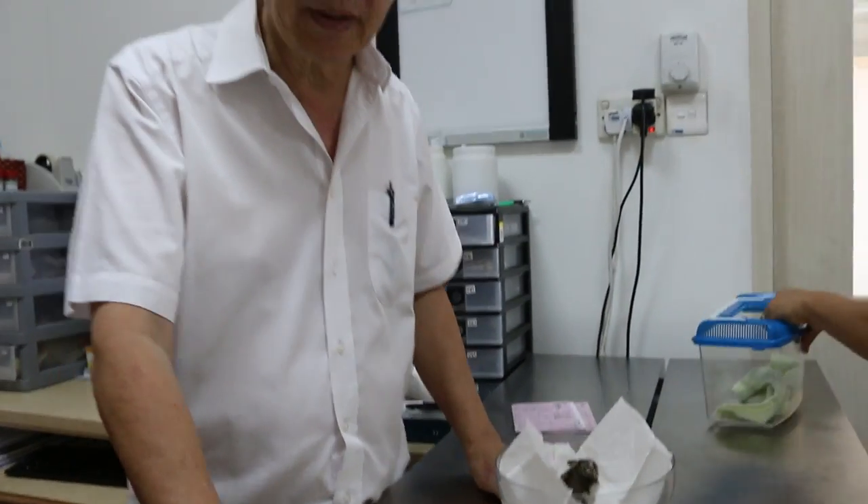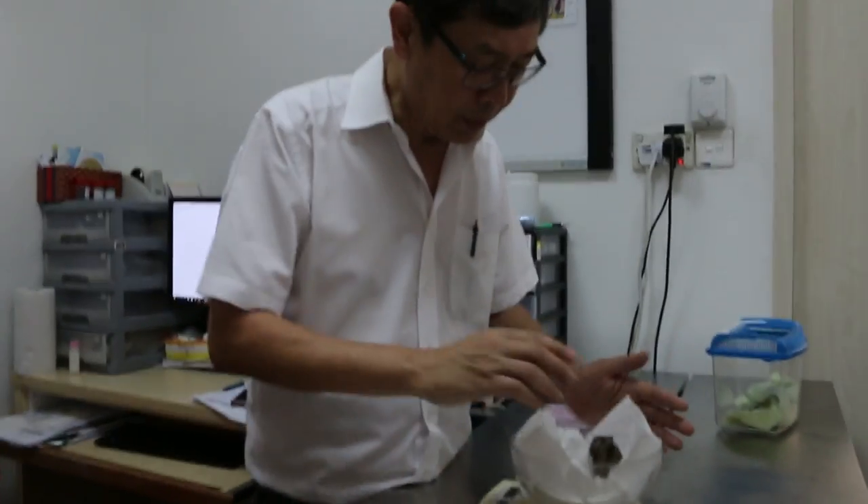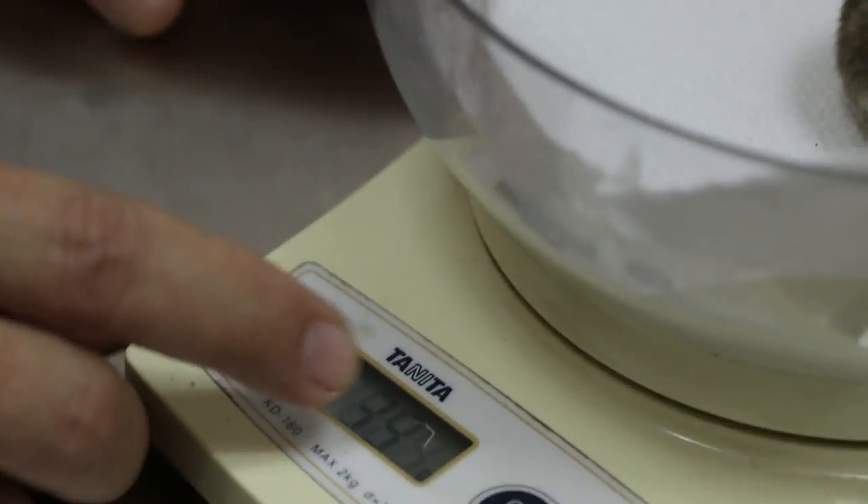Today is Tuesday, May 24, 2016. This is a 2-year-old hamster that has a swelling. We weigh first — it's about 40 grams, 39 grams, which is the right size, right weight for the hamster.